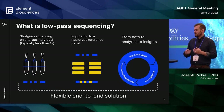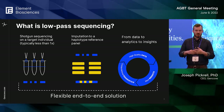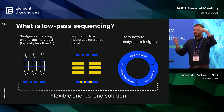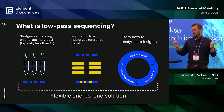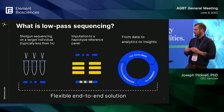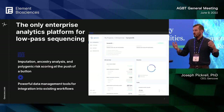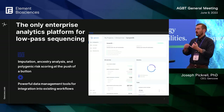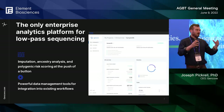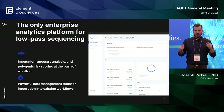Our solution is low-pass genome sequencing. We start with shotgun sequencing of a target individual, generally at less than 1x coverage — more like half an x or even lower. We've developed software tools for imputation to haplotype reference panels and downstream analytics so you can go from a sample to high-quality results at the price of a genotyping array or lower, while getting whole genome sequence information. Our core offering is an analytics platform for low-pass whole genome sequencing, including imputation, ancestry analysis, polygenic risk scoring, plus data management so existing workflows can incorporate this data easily.